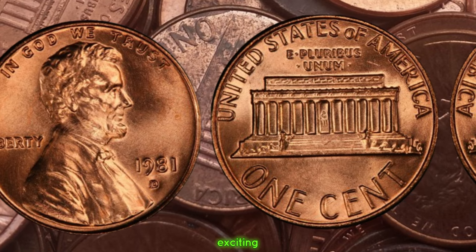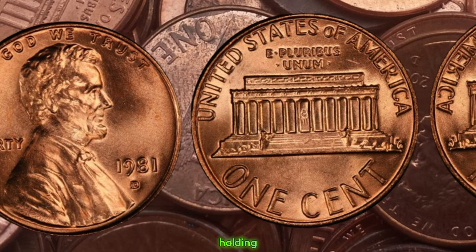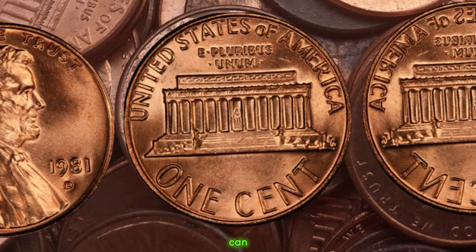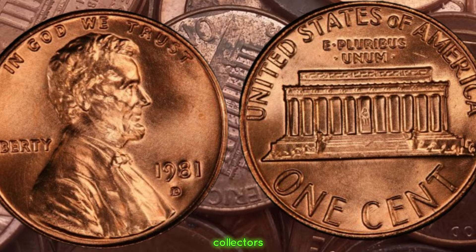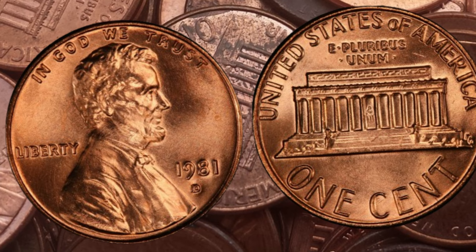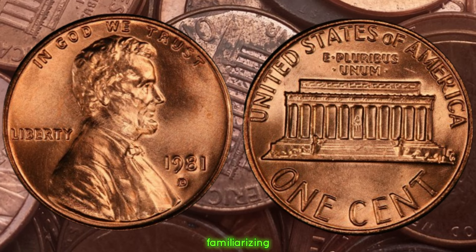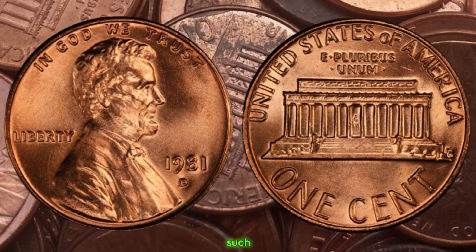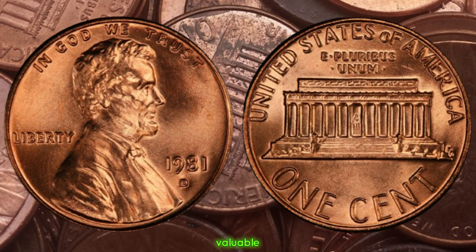Here's where things get exciting. If you happen to stumble upon a 1981 D Lincoln penny with this double die error, you could be holding on to a small fortune. These error coins are extremely scarce and can fetch prices ranging from hundreds to thousands of dollars, depending on their condition and the demand from collectors. By familiarizing yourself with the characteristics of the double die error and consulting reputable coin collecting resources such as price guides and online forums, you can increase your chances of spotting one of these valuable coins in the wild.